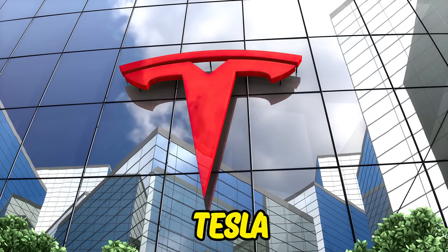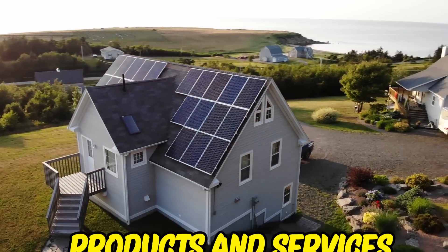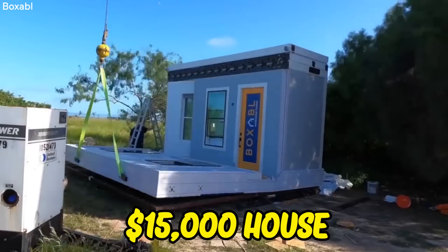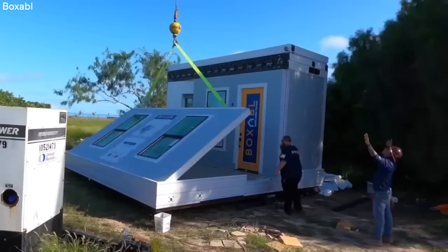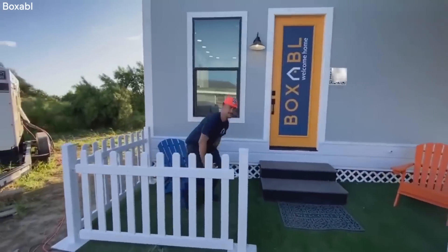Elon Musk's ten thousand dollar house is finally hitting the market. As Tesla was constructed in 2003, the firm has been making environmentally friendly products and services. Their new fifteen thousand dollar house is a model of efficiency when it comes to the environment, and the details of the mini home are quite impressive.